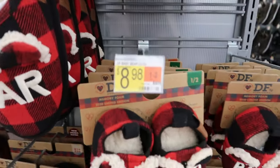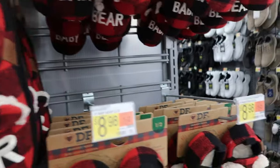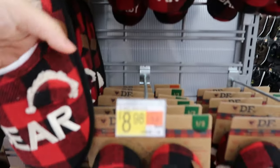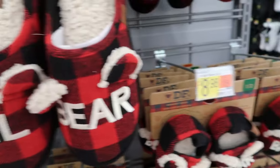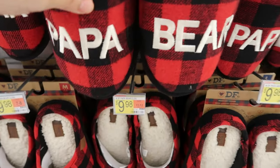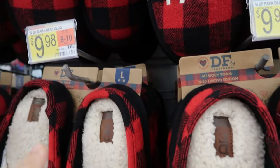These family Christmas slippers are so cute — they have them for babies with little bears on all of them. They're only $8.96 and they're Dearfoam, and they don't feel that much different than regular Dearfoams. The inside is pretty soft — really cute for the holidays. They also have Papa Bear and Mama Bear styles, with adults at $9.98.